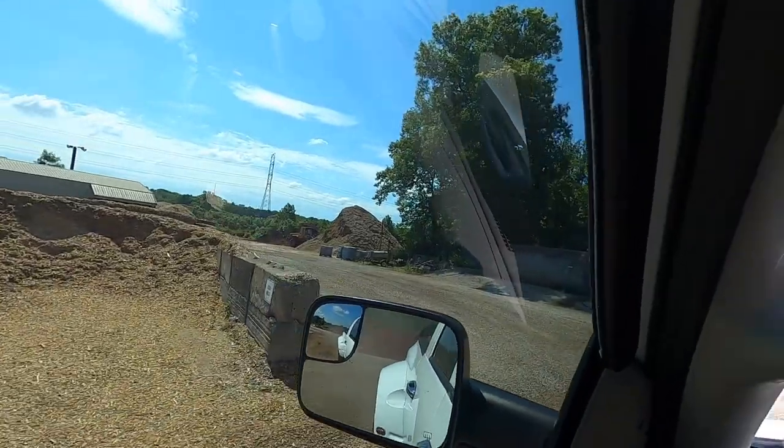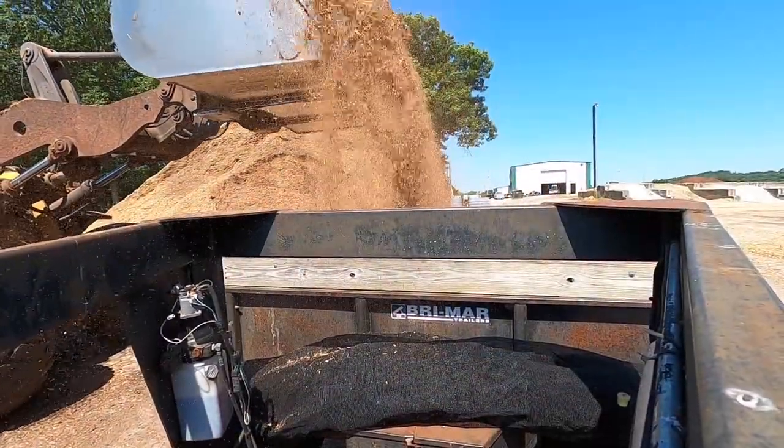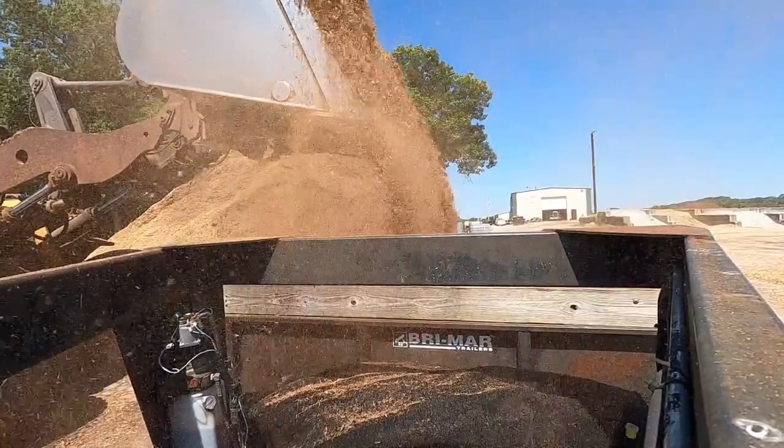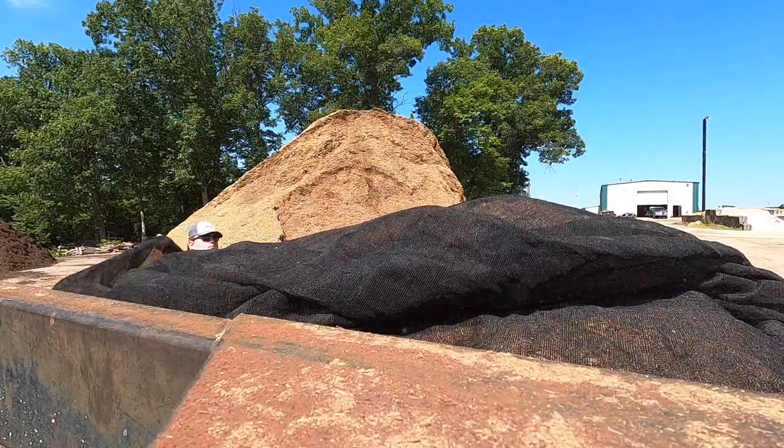We're headed now to go get playground mulch. He's already there waiting on us. Well, that was kind of a rush, quick deal. Like Zach said, used to they loaded me with a smaller bucket and we could take more time — sometimes I'd get about nine yards. He dumped seven on it and he was gone, and not all of it got on the trailer, some of it missed the trailer. But oh well, it is what it is.